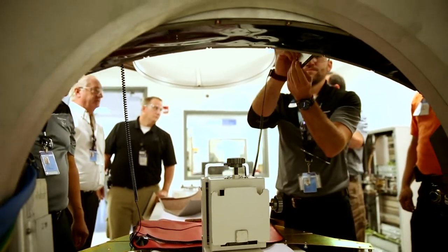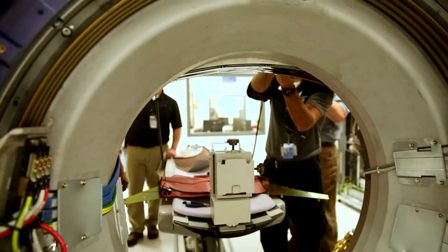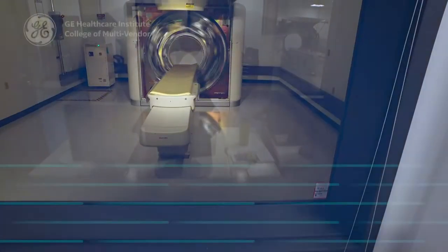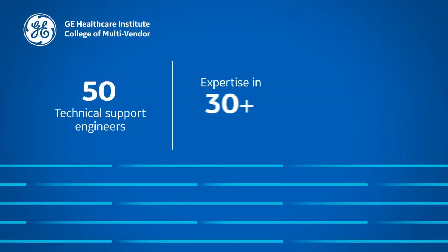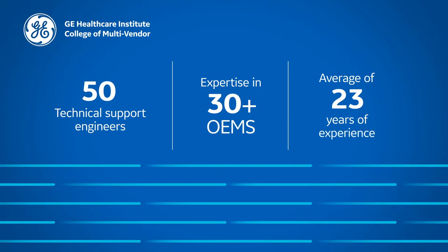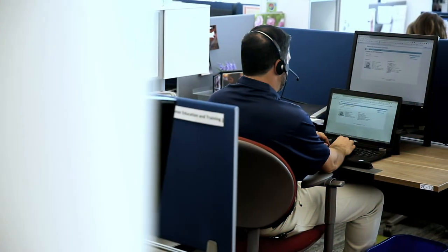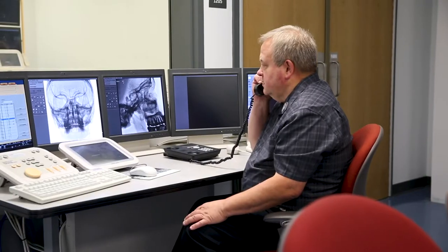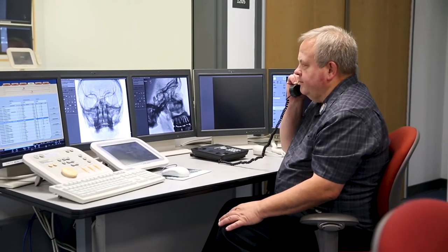When a field engineer leaves multi-vendor training here at HCI, they still have a number of resources at their disposal: 50 support engineers that can help them diagnose and troubleshoot a machine, remote diagnostics, electronic performance support tools, and we have an extremely strong supply chain with over 200 suppliers.